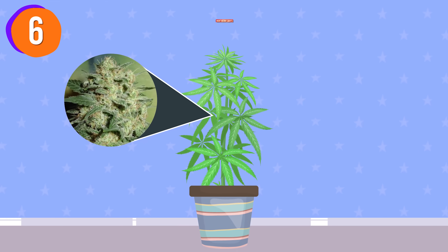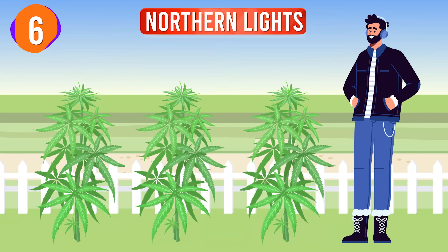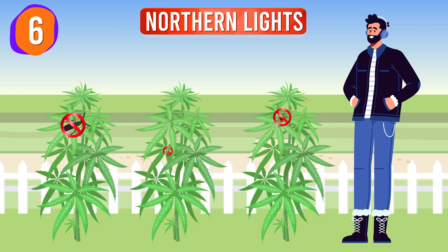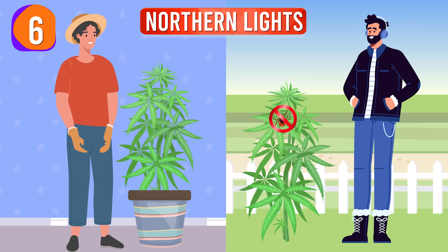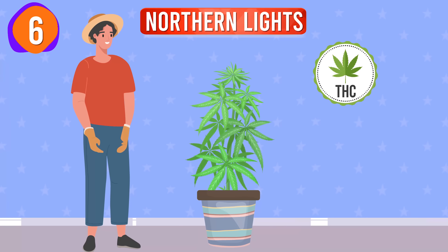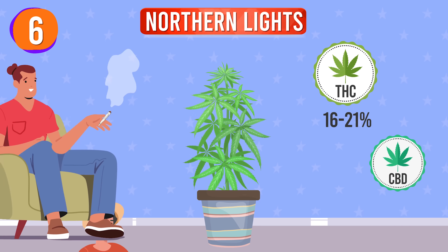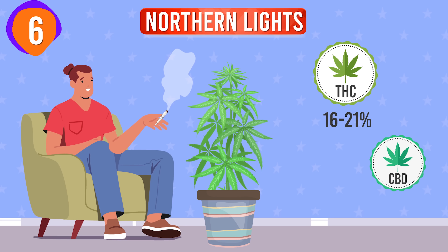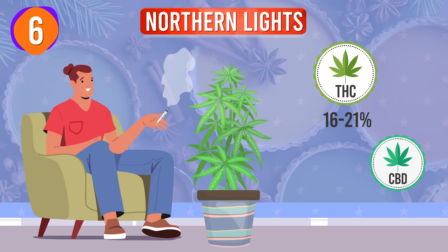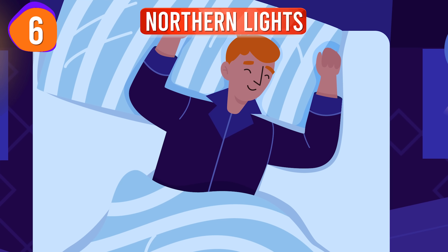At number 6 on our list is Northern Lights. Known for its ease of growth, this legendary strain flourishes in various conditions and shows strong resistance to pests. It's perfect for beginners, especially those growing indoors or in cooler climates. With THC content ranging from 16 to 21% and low CBD, Northern Lights offers a deeply relaxing body high that soothes without overwhelming. The earthy, piney aroma, influenced by Myrcene and Limonene, complements its effects, making it ideal for unwinding and promoting a restful night's sleep.